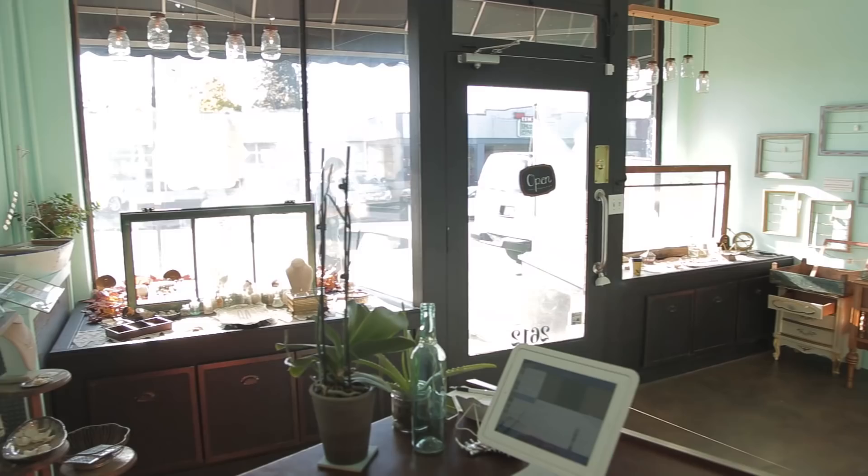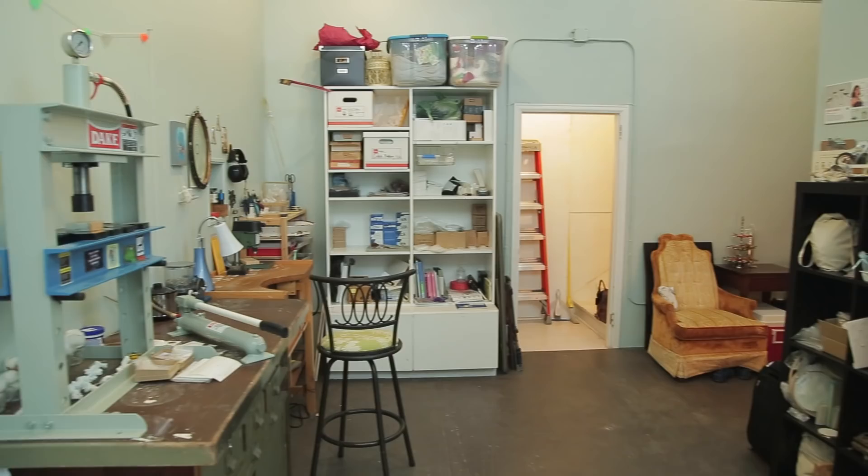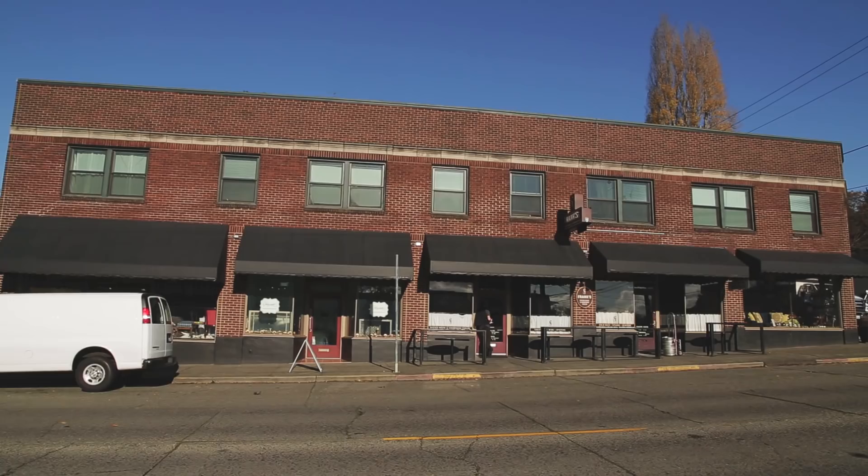Hi, I'm Alexa Alamano, and I own Foamy Wader Jewelry, which is where we are — it's my jewelry shop here in Seattle. I have my studio in the back, and I'm gonna give you guys a tour today.